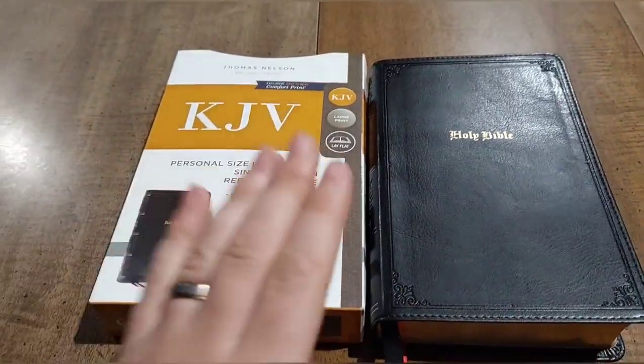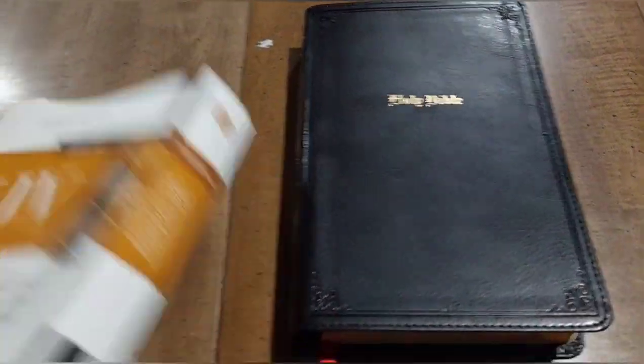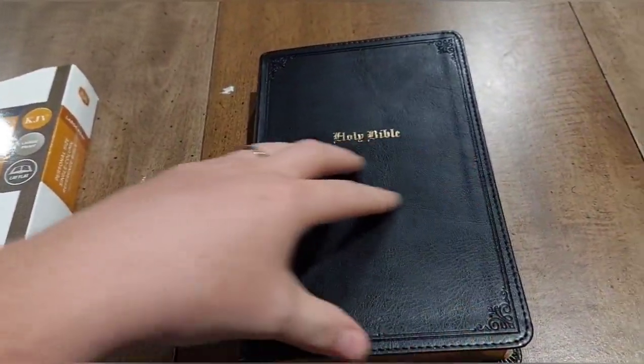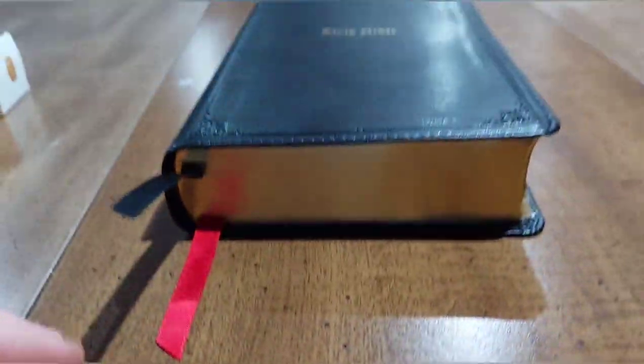First, it's personal size — you can see this is my hand. The overall dimensions are probably about eight and a half inches by five and a half inches, so it's a very personal size Bible. It's probably about an inch and a quarter thick, so not a very thick Bible.